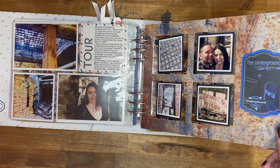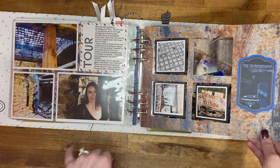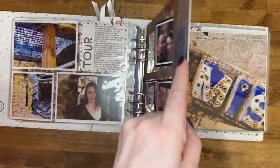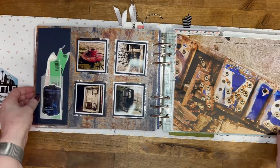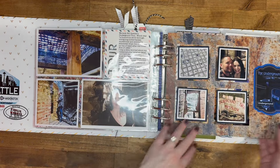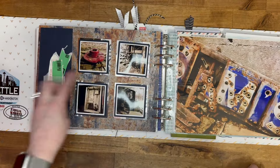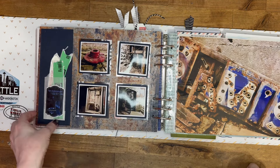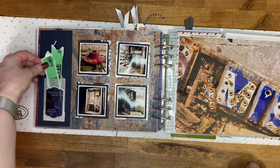I made a little twirly page — I love doing that. I think it's just fun to add a nice interactive element to your book. So I added different photos from the underground tour, and then I added a little pocket with our wristbands for the tour.